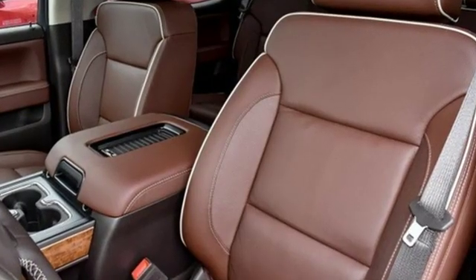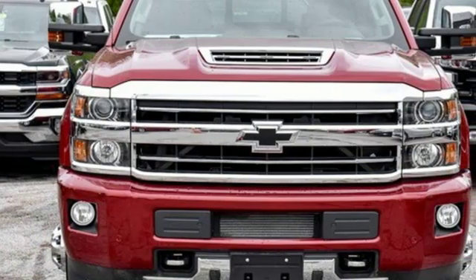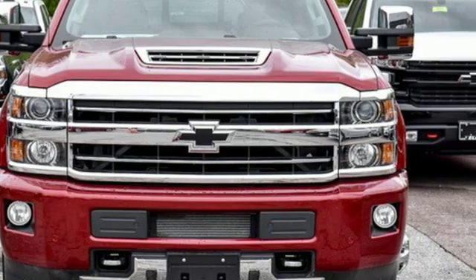In a Chevy, the journey matters more than the destination. Someone is going to drive this fantastic vehicle off the lot — it should be you. Test drive it today.